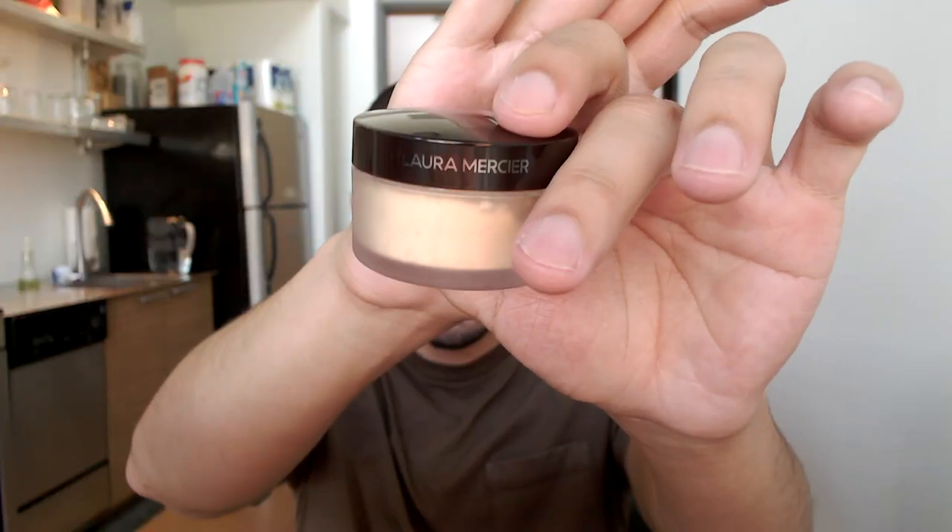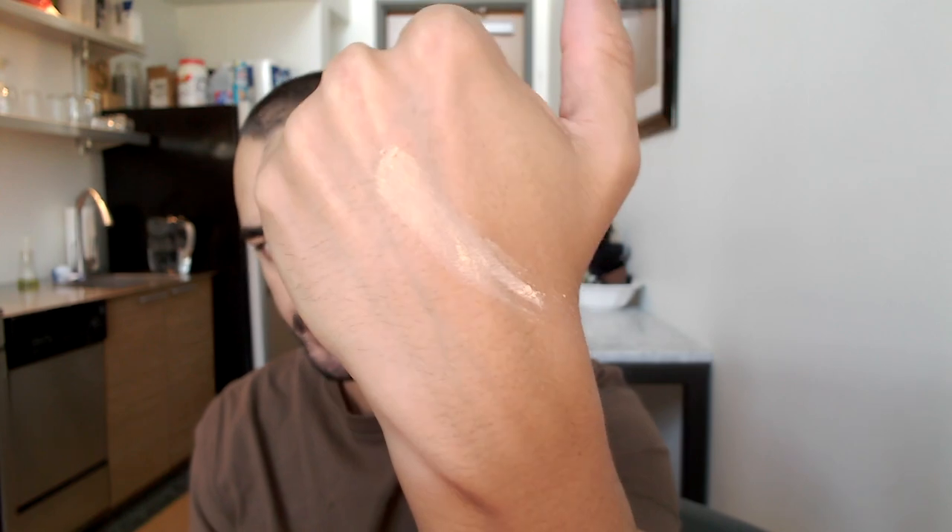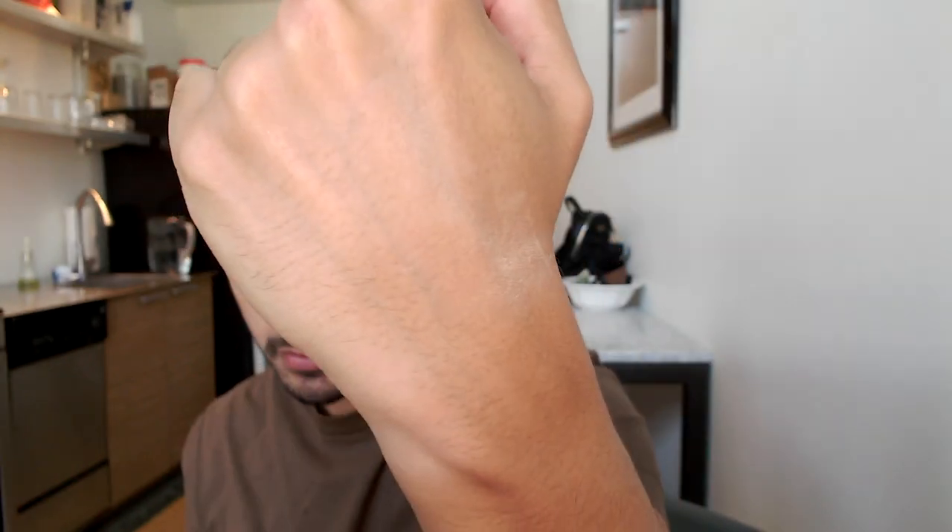Today we're going to play with the famous Laura Mercier setting powder. I remember trying this a few years ago and not being blown away by it, but now I've tried a lot of other products. So I went out and bought another one and we're going to go ahead and test it out and see what I think now.